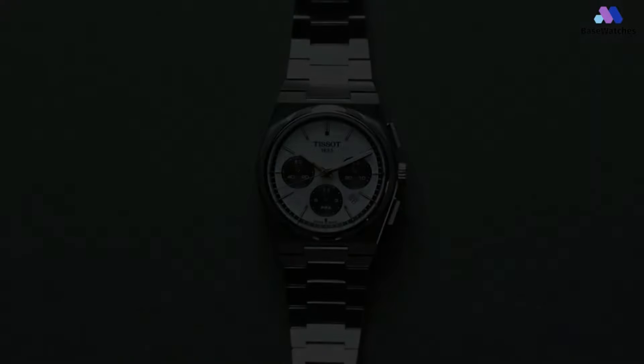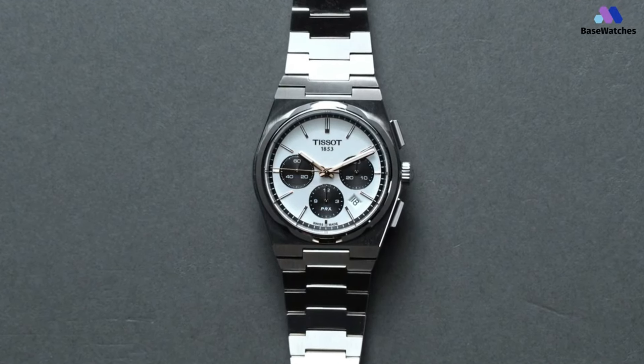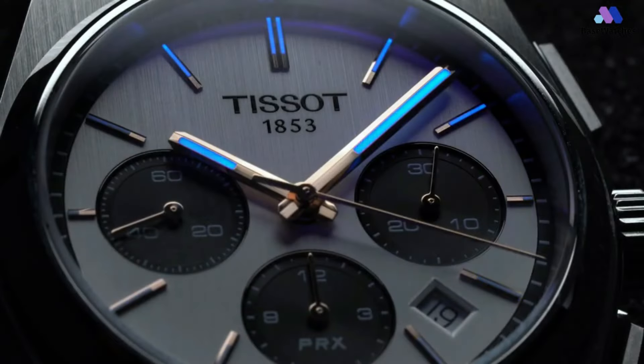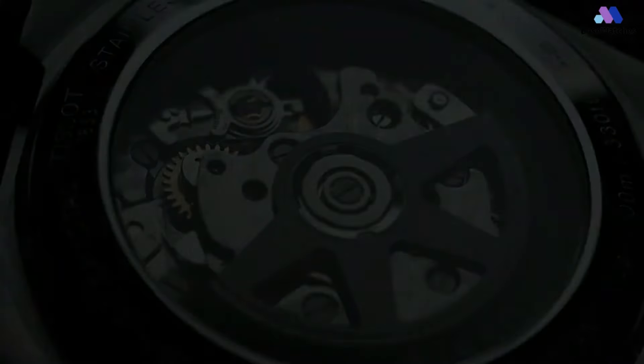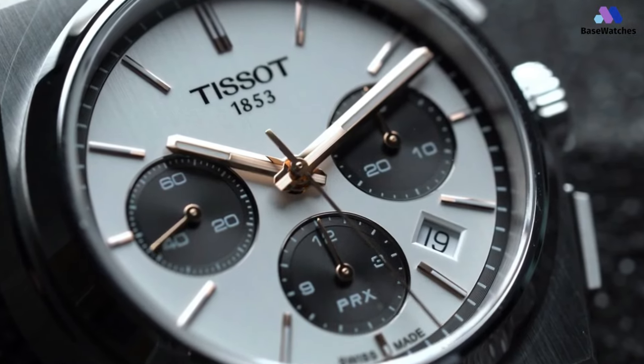One thing you won't see on the Tissot PRX Chronograph is a tachymeter scale. Even though I feel like it's a necessity on a Speedmaster or Daytona, I don't miss the scale here. The A05H31 is based on the classic automatic chronograph 7753 movement from Valjoux. These movements are made specially for a few brands in the Swatch Group and feature some nice conveniences over the base movement. So who's the PRX Chronograph for? I imagine it's for someone who wants a watch with great finishing, finds the automatic chronograph movement fascinating, but doesn't want to spend a ton of money.